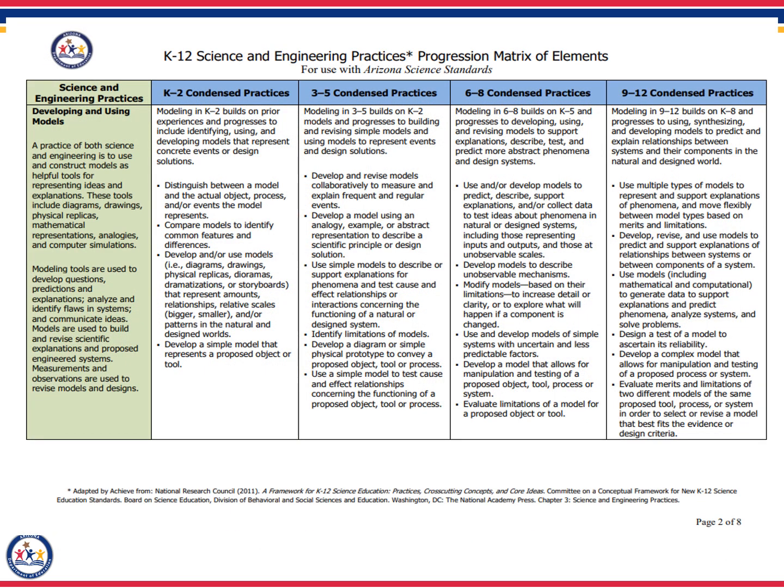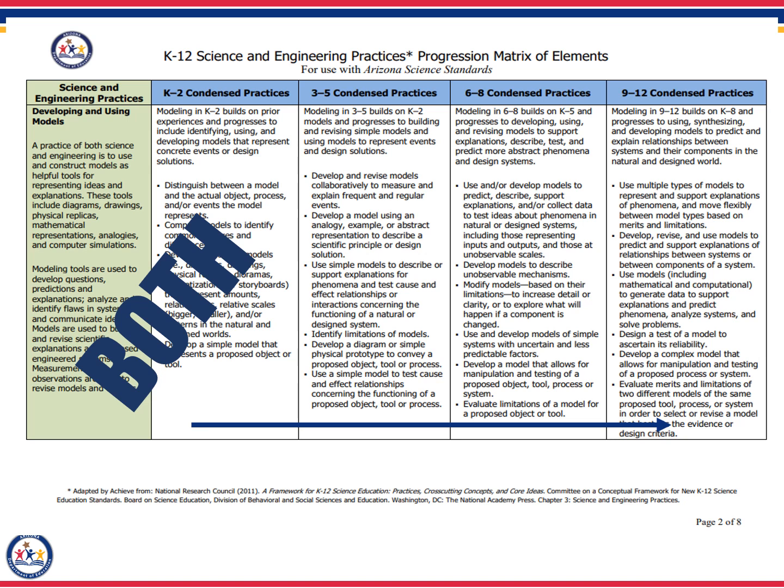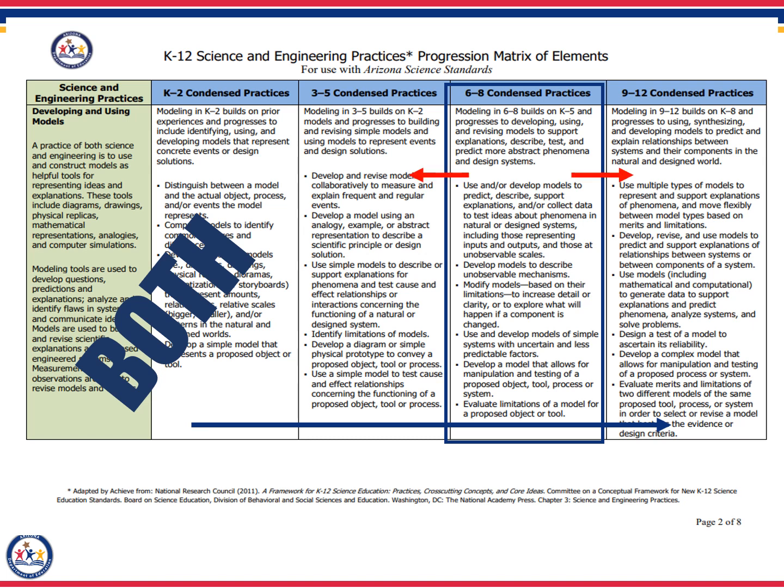There is also a progression document for the science and engineering practices, and both sets of standards use this document as a supplemental tool to describe ways that students in each grade band can engage with the science and engineering practices. Similar to the tool on the previous slide, this document describes the progression from kindergarten all the way through 12th grade and describes what the students should be able to do in relation to the science and engineering practices. Similar to the cross-cutting concepts progression, this tool can be used to help differentiate instruction, as well as help you plan for instruction.